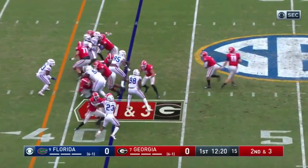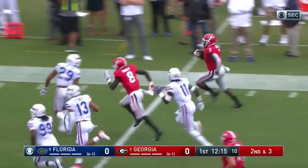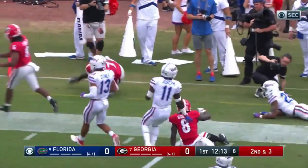Holyfield with a big run, first down. Number 49 right back to him and Holyfield again powers his way. Swift will take his spot and Swift cuts it outside, stiff arm, and now he's got the edge and he's got the speed. DeAndre Swift.